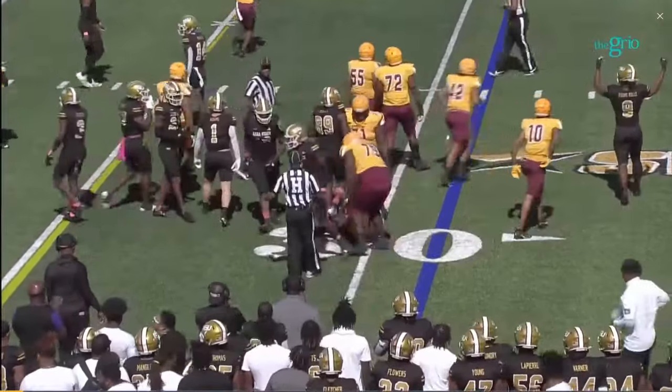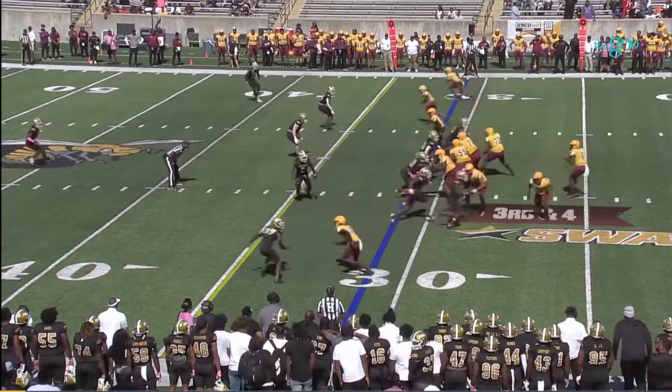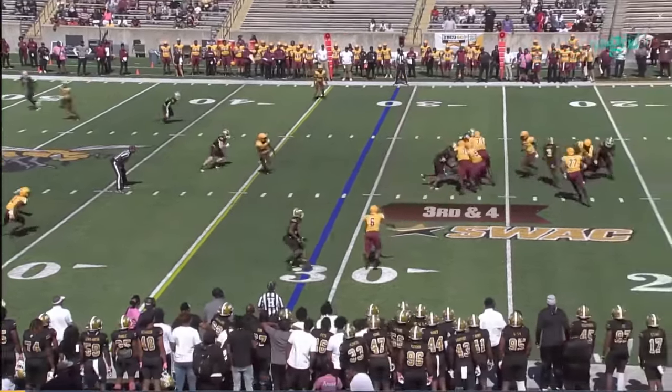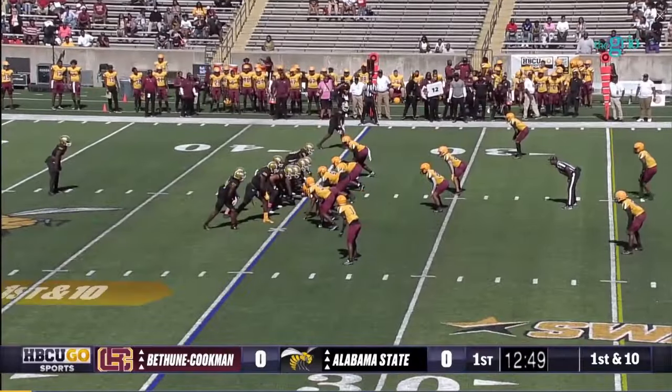Not much running room. Ball at the 31-yard line. Under pressure and nothing doing — the quarterback takes the sack. First down and ten.